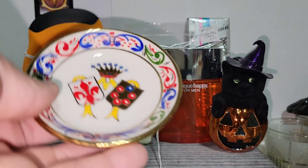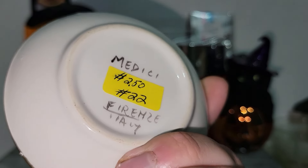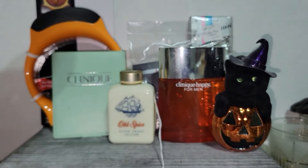This caught my attention — I just thought it was really unique and different. This is Italian. It does say Medici Ferenzi, Italy. I can't remember what these sell for, but it was worth picking up, so I went ahead and grabbed that.